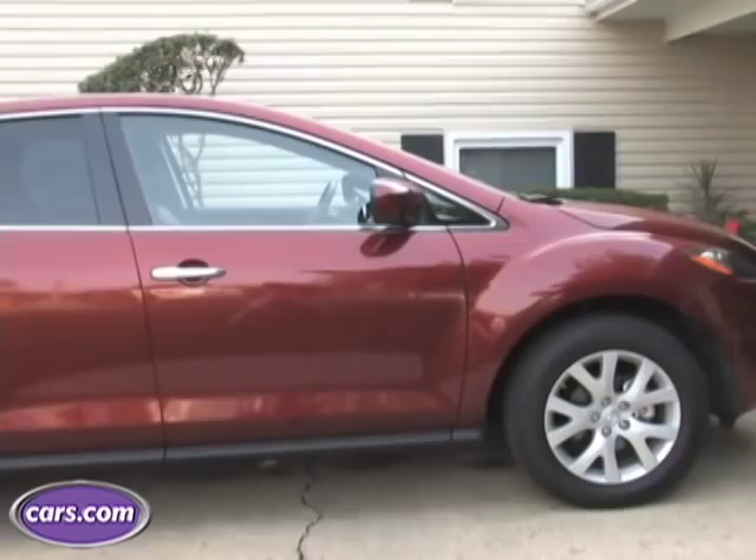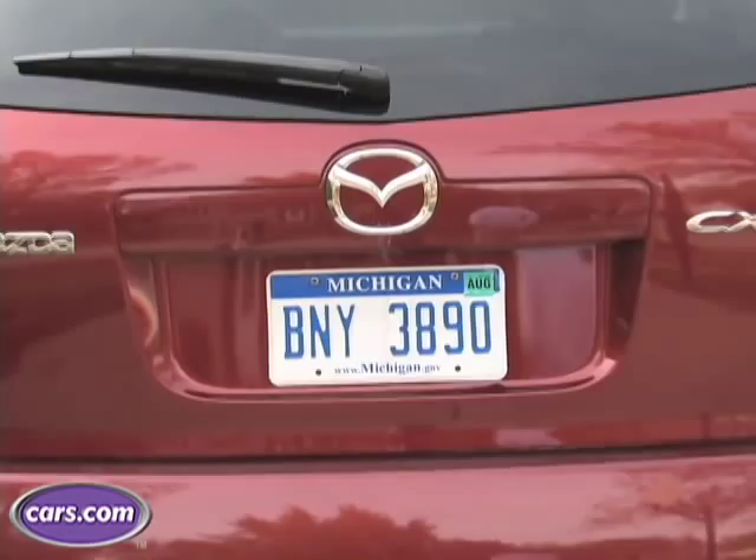The Mazda CX-7 SUV was all new last year, and for 2008 not much has changed. The car is almost identical to what we saw last year, except the engine gets a small change so it takes regular gasoline instead of premium. That means this affordable SUV is a little more affordable.